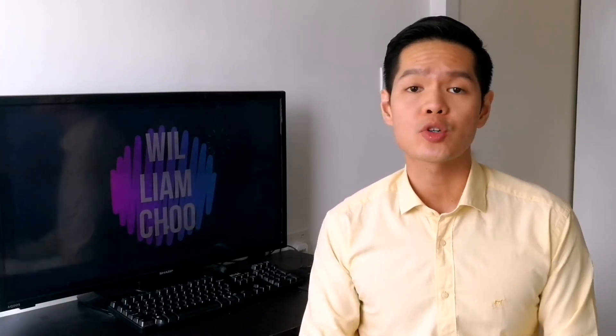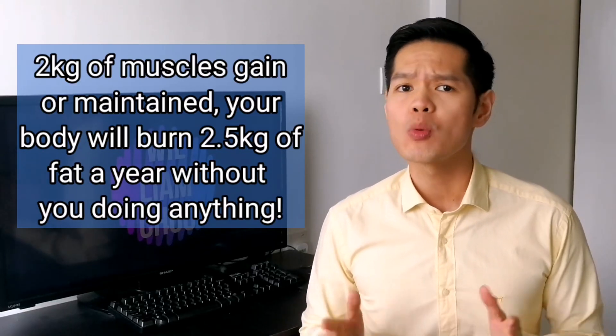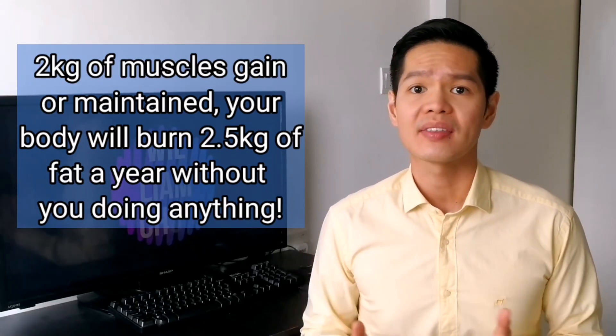So you've got the aging aspect that causes weight problems, and then you also have people trying to do something good but actually doing something that in the long term isn't good. In a healthy weight management system, you are only losing fat. For every two kilograms of muscles you maintain or gain, those two kilograms over a year period will help you burn off 2.5 kilograms of fat while you're just sitting there doing nothing. That is what we call an increased resting metabolic rate. So it's important to preserve your lean muscle mass.